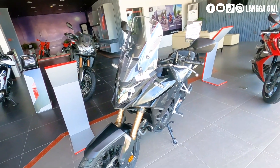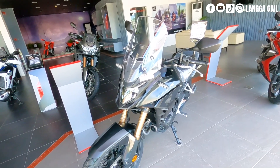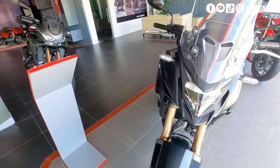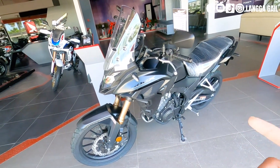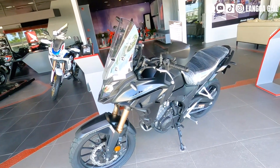Meron po silang dalawang big bike na worth P399,000 — pili lang kayo sa dalawa. Isa lang po yung available na color variant nila pagdating dito kay CB500X. Na-review ko yung younger brother nito, which is si CB150X.